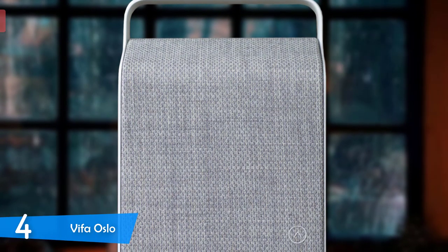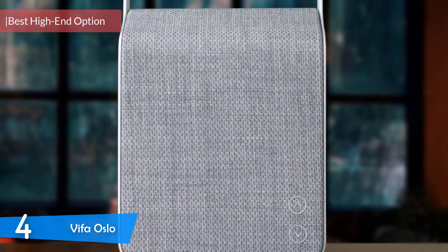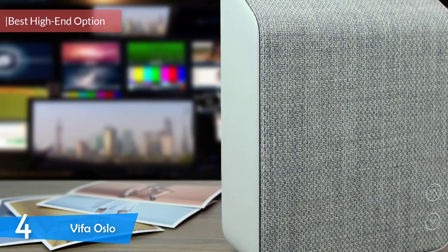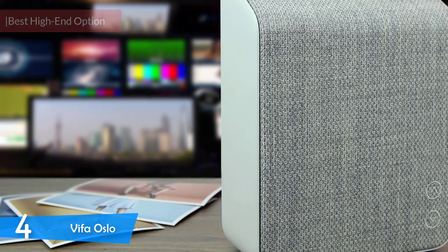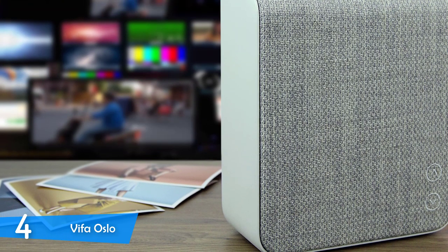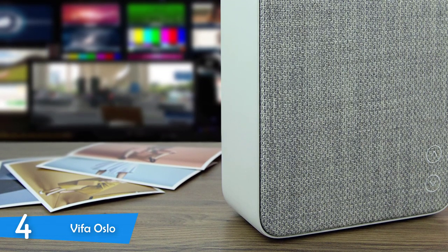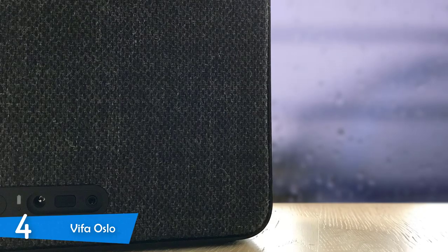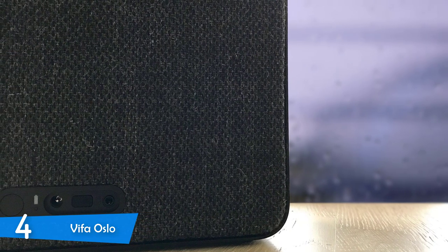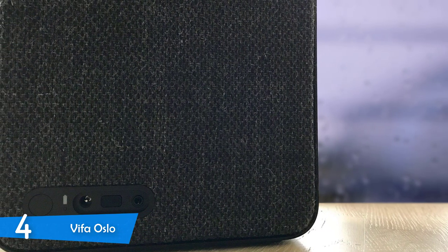At number 4, it's the Vifa Oslo. Vifa is a Danish audio company that, since 1933, has produced speakers for other companies. It entered the retail business in 2014 with its Bluetooth speaker series. The lineup looks more like Danish furniture than speakers, following the footsteps of Bang & Olufsen and Libretone. Their Oslo model is the middle-sized of the five models. It looks fantastic and sounds awesome but has an outlandish price. But if money is no issue and you like the Danish minimalistic design, then the Oslo is the right choice for you.